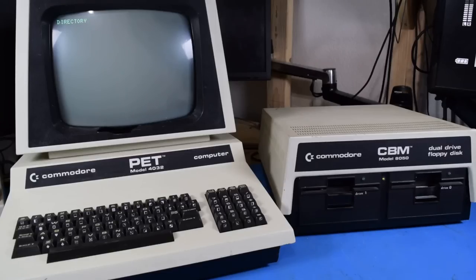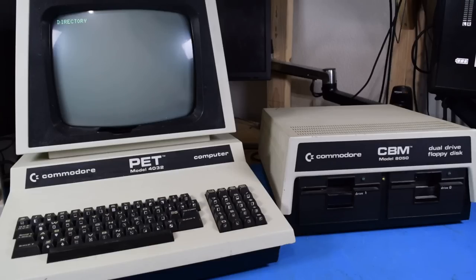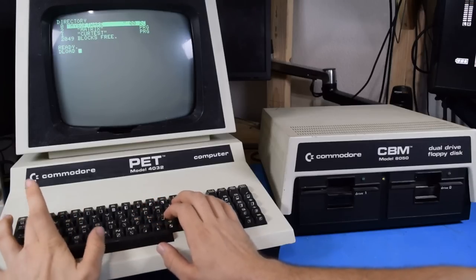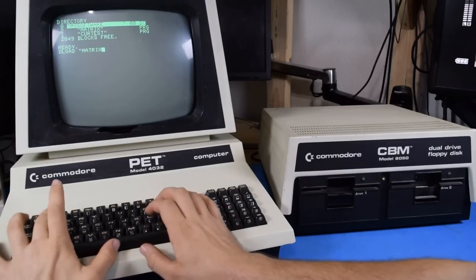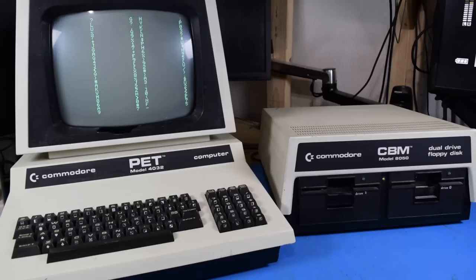And now if we run the command again with the disk drive powered on and a formatted disk in the drive, we can see it works and is fairly easy to use. Loading a program is easy as well — it's a simple load and the name of the program you want to load in quotation marks. And it's obviously much faster than the cassette drive could ever hope to be.